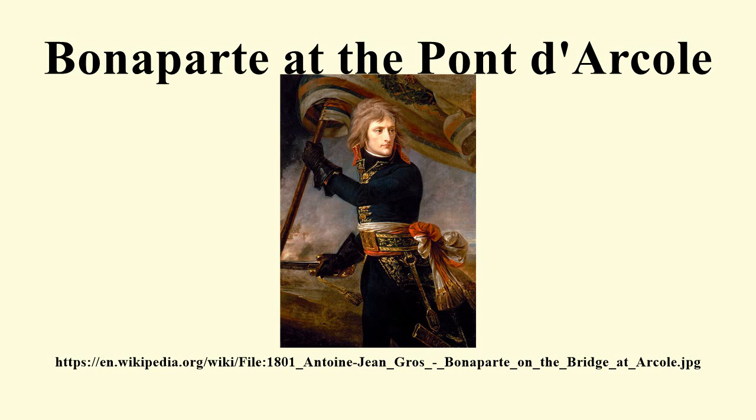David O'Brien, Antoine Jean Gros, Peintre de Napoléon, Gallimard, 2006, ISBN 2-07-011786-3.